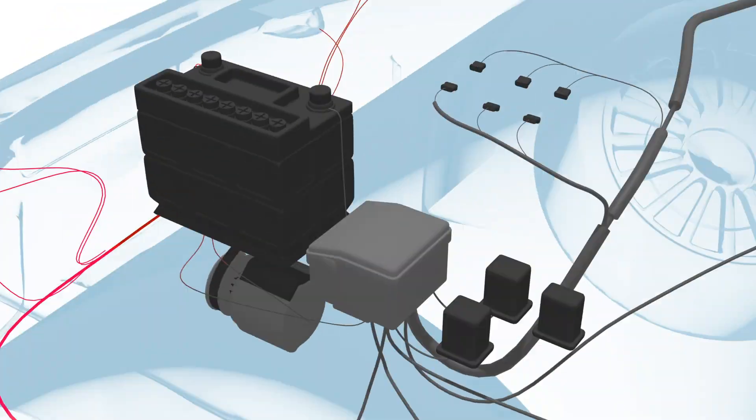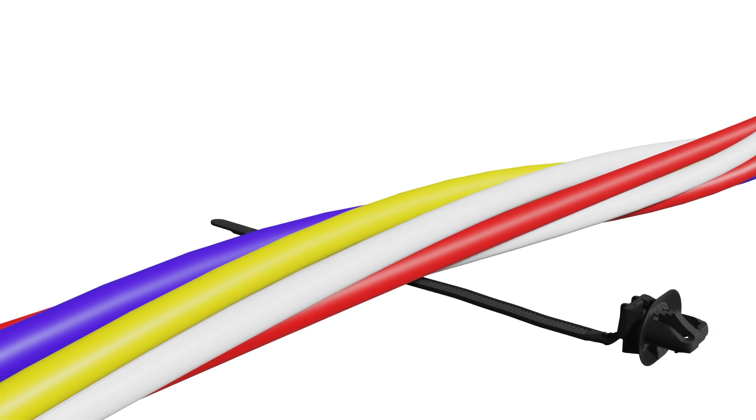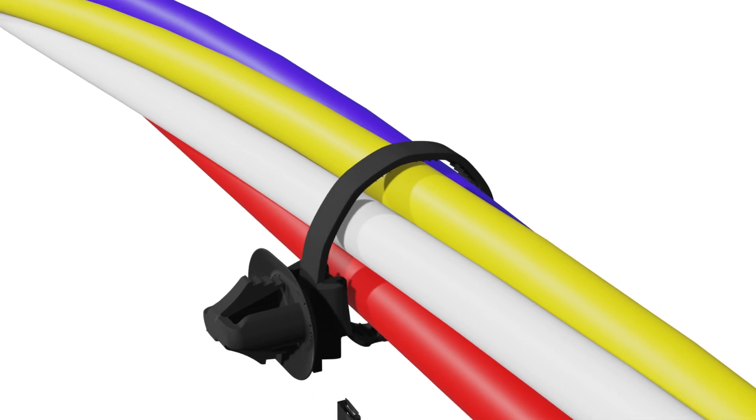The oval mounting feature accommodates oval and rectangular slotted holes for anti-rotation and harness guidance purposes, and can be used in a wide variety of hole and panel thicknesses and bundle diameters up to 100 mm.